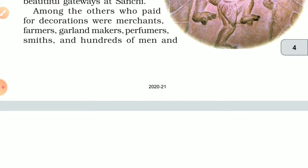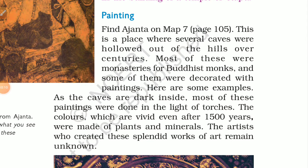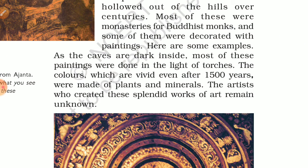Now we will talk about paintings. If you visit Ajanta and Ellora, these are caves hollowed out of hills over centuries. Most of these were monasteries of Buddhists, and some of them were decorated with paintings. Here are some examples — inside these caves it is dark, and most of these paintings were done in the light of torches.